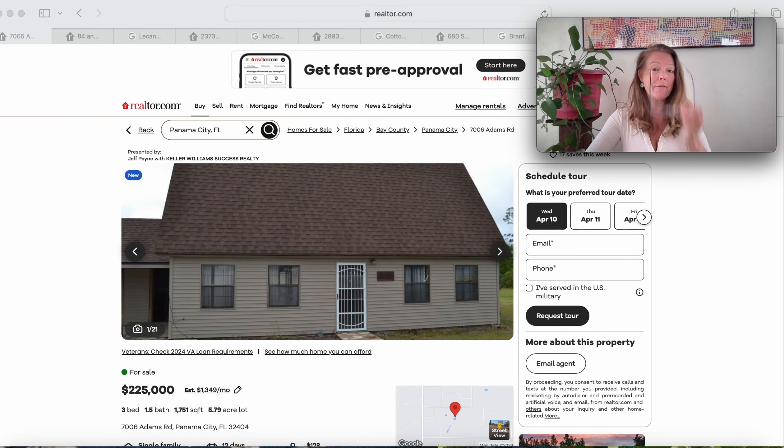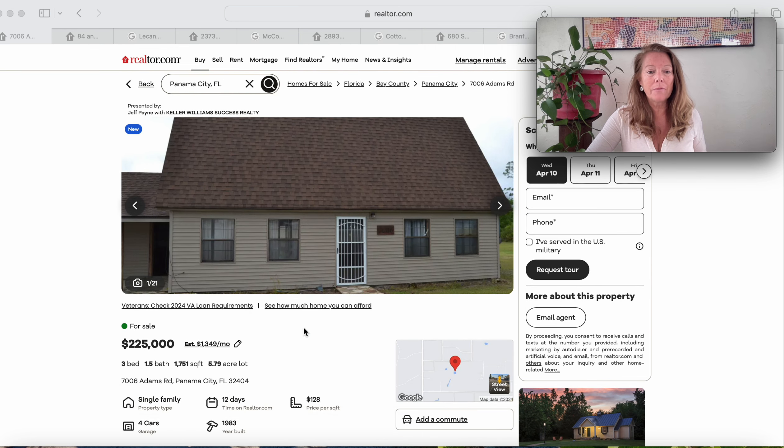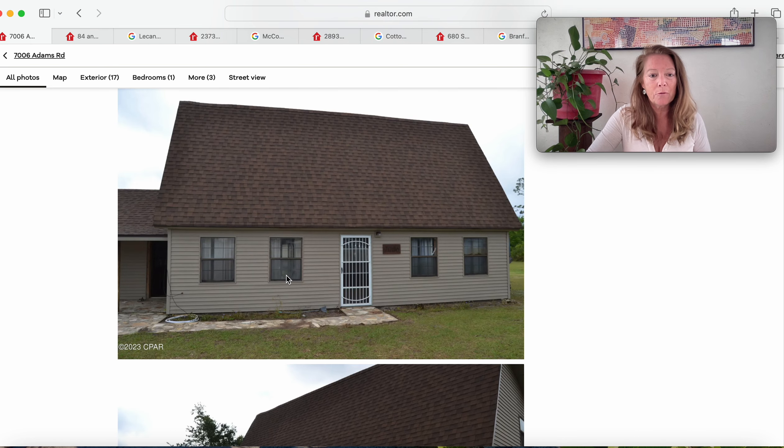We're going to begin right here in the panhandle — Panama City, 32404. This home has only been on the market 12 days, and it's a 1983 model. It does have a four-car garage, three bedrooms and one and a half baths, 1,750 square feet with 5.79 acres. Let's see how much house we're getting for our money.